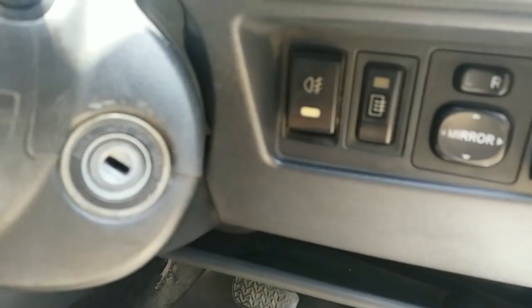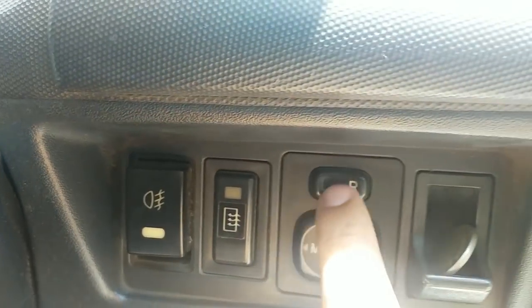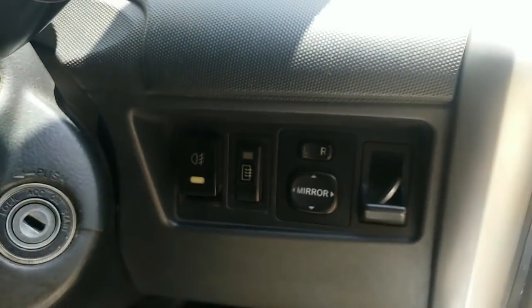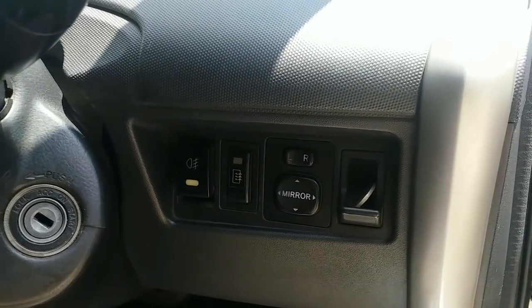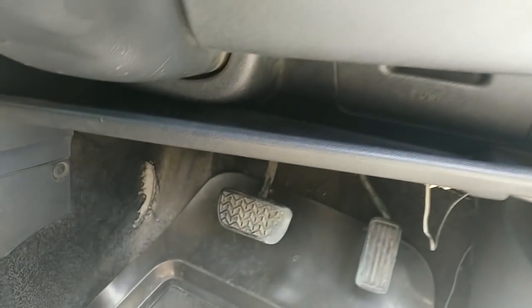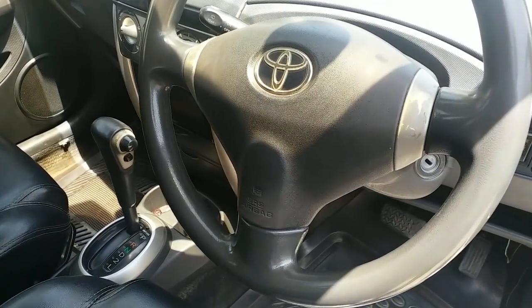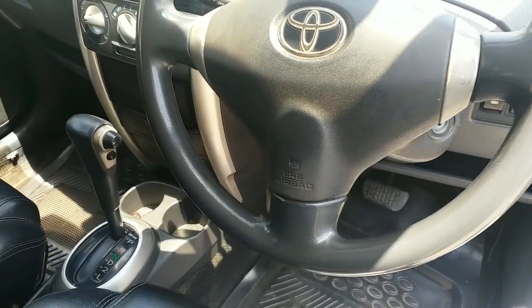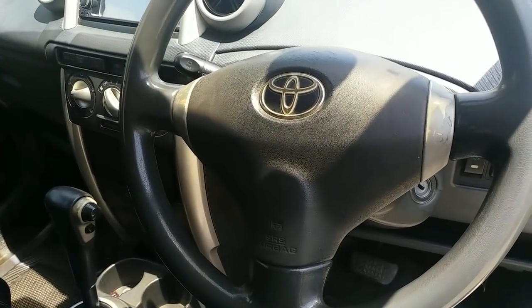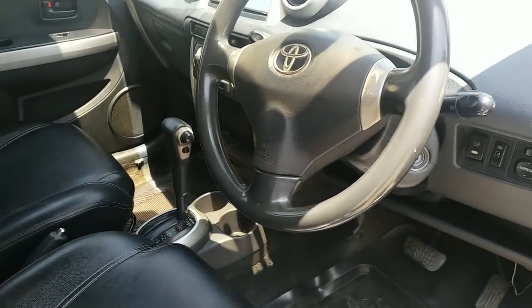You have front speakers here, as well as fog light controls and a door mirror controller. This is the standard variant, so you don't get retractable door mirrors — those come on the loaded version. There's a small storage space under the steering column and a three-spoke steering wheel — the same steering wheel found in the third generation Passo with the front bench seat.